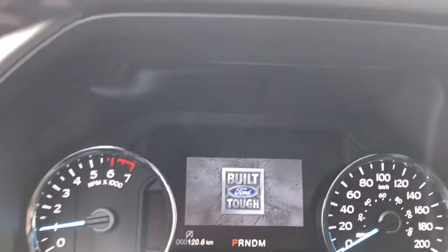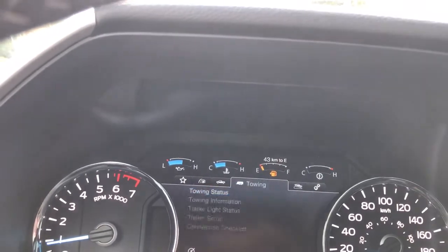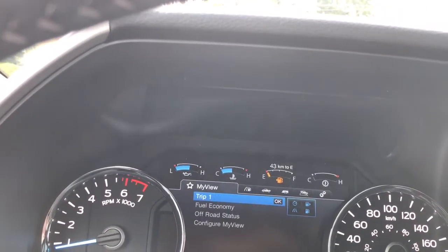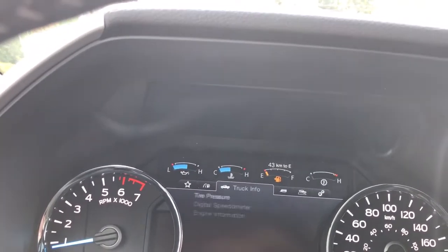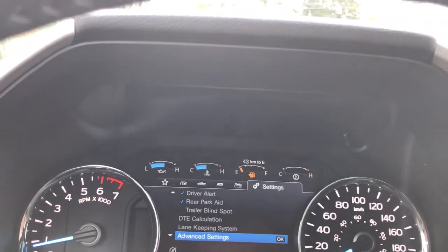On the dash you're going to see any important messages as well as a menu that'll toggle through. Options include: My View, Trip Fuel, Truck Info, Towing, Off-Road, and Settings — and they all have sub menus.